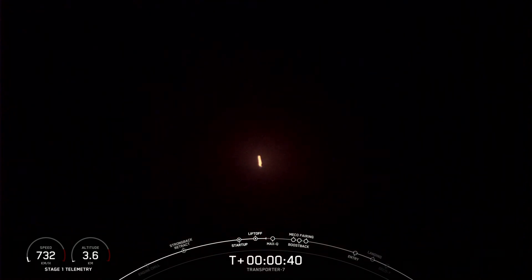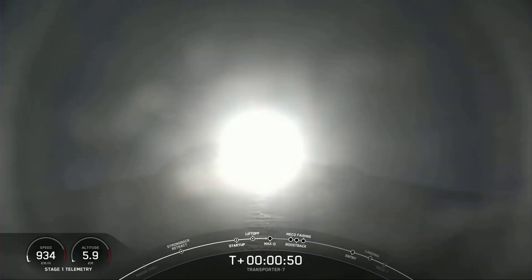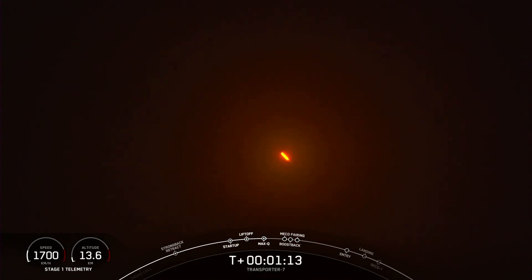We're currently throttling down the engines in preparation for Max-Q. Max-Q is the maximum aerodynamic pressure the vehicle will see on ascent — that's the largest structural load on the vehicle. Falcon 9 is supersonic. We are coming up on Max-Q in just a few seconds from now. Max-Q. We've passed through Max-Q.